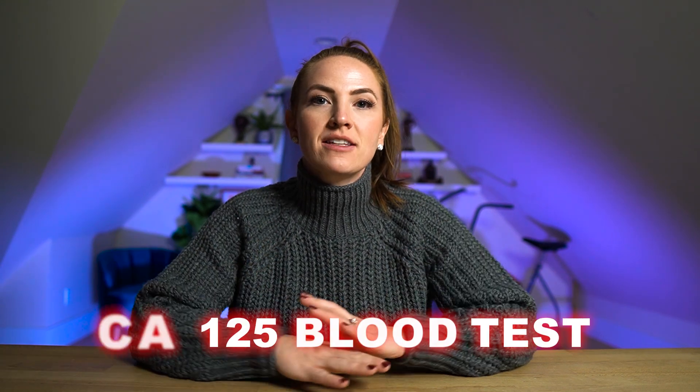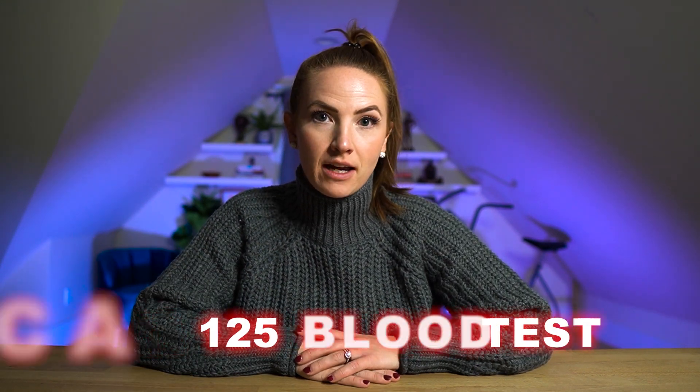You need to be cautious about how much you trust the CA-125 blood test. In this video I'm sharing with you when the CA-125 blood test is useful, when it's not accurate, and when it's downright dangerous.